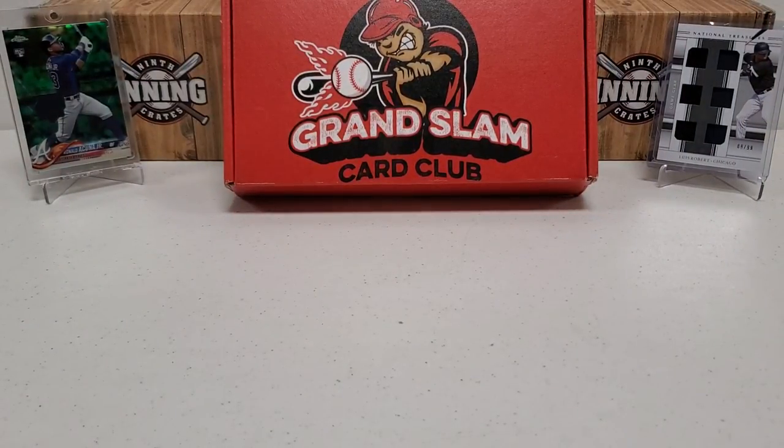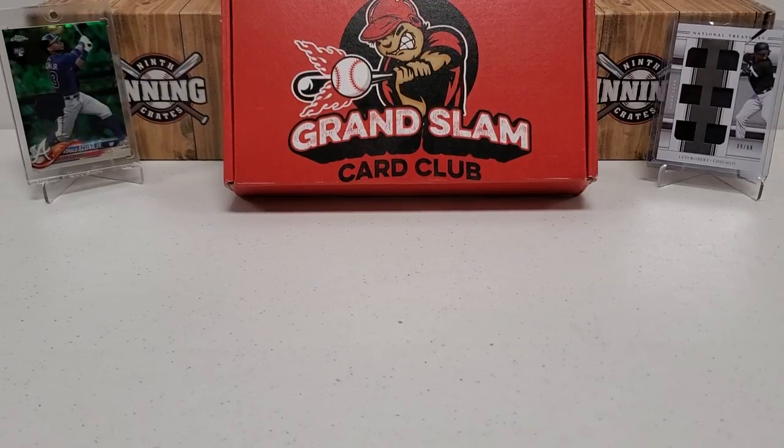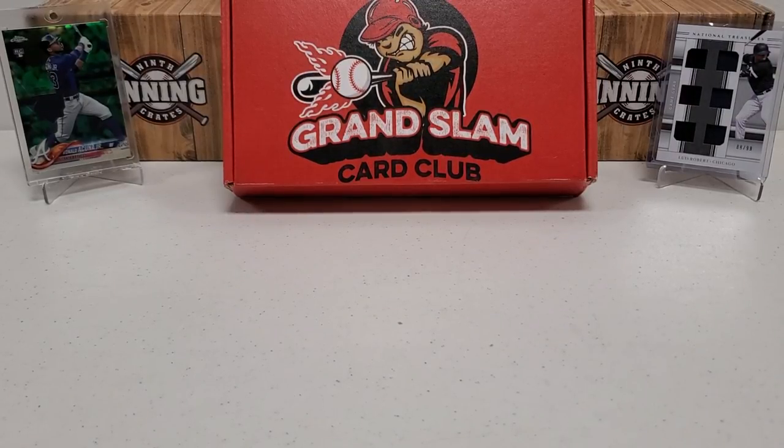So there you go guys — that is the Grand Slam Card Club All-Star Premium box for the month of July. Please do me a favor: like, subscribe, share, and click that bell notification button to be notified of future videos. Lots more coming to you guys. In the description below you can find my email address, mailing address, and Instagram handle, along with the social media stuff for Grand Slam Card Club if you want to check it out. I'll also put that promo code 'growin1' for five percent off your first box. Have a great day or night — see you next time!